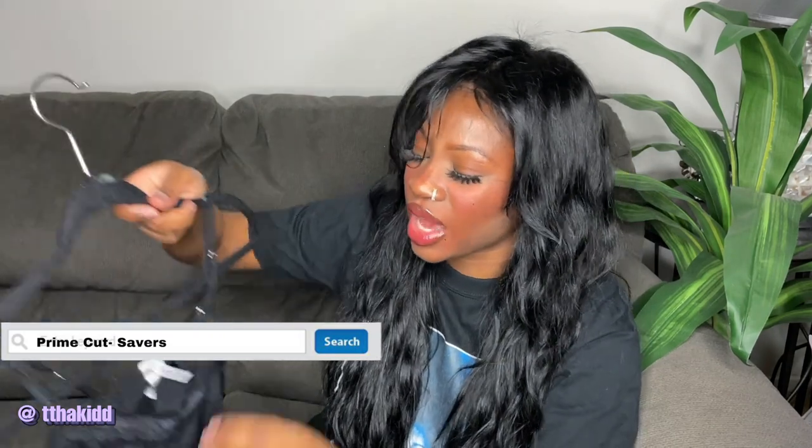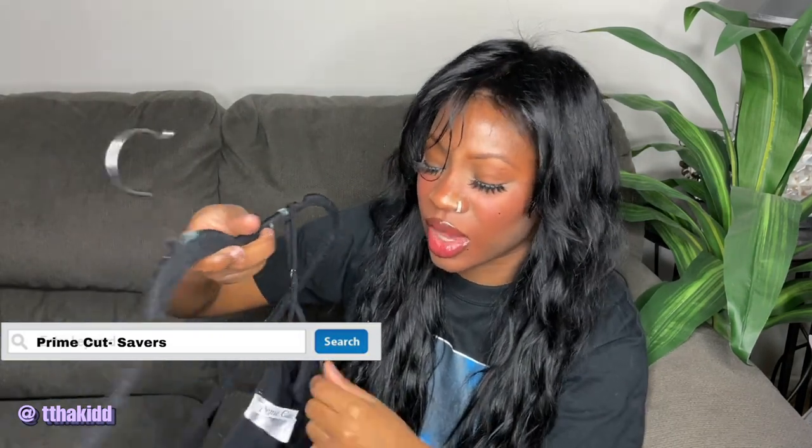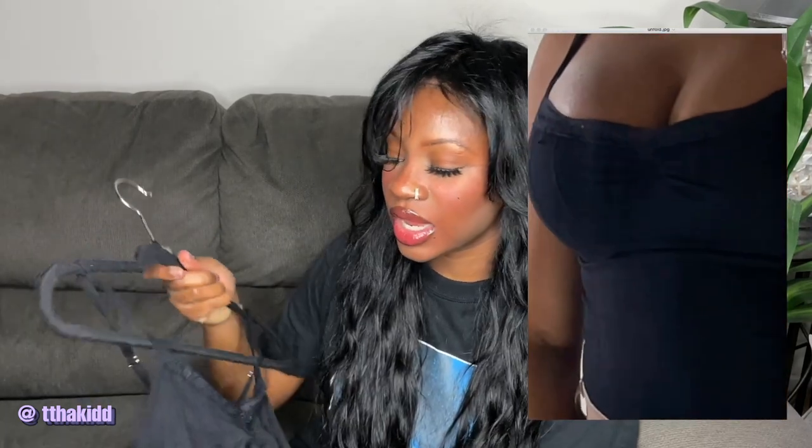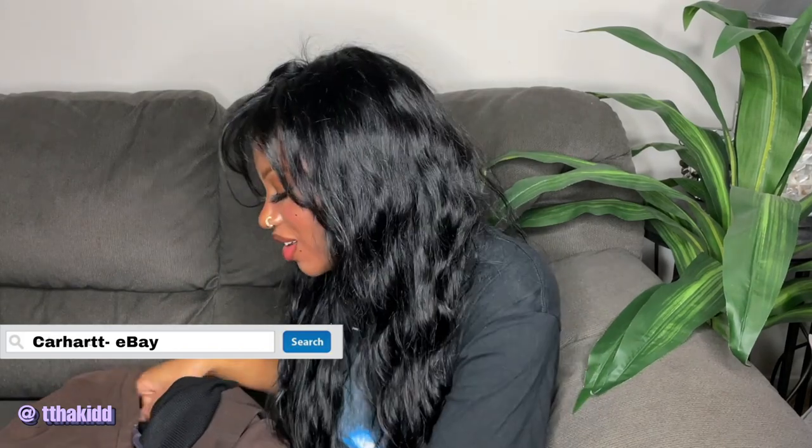Next, from Savers, I don't know why I bought this but I felt the need to. It is this lace top — I'm pretty sure it's kind of like Spanx-ish underwear because it's super form-fitting. I just feel like it'll look super cute under any type of clothing. It is by the brand Prime Cut.